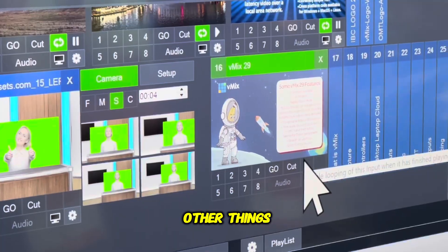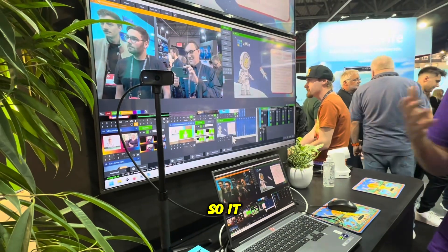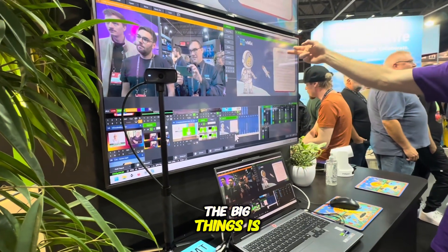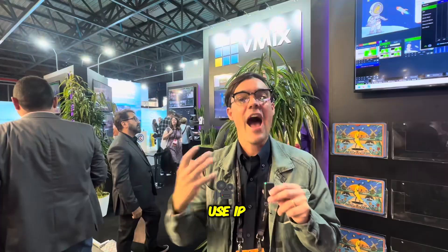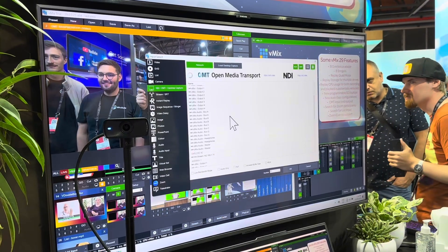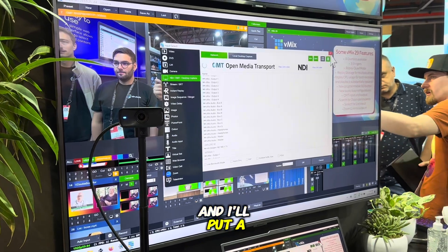They're also doing some other things — they've optimized their instant replay so it is less processor intensive. And one of the big things is they have released a brand new open source, free-to-use IP video protocol called OMT, which stands for Open Media Transport.